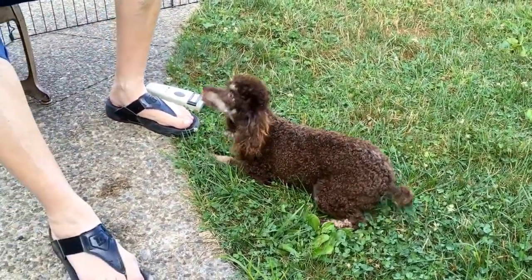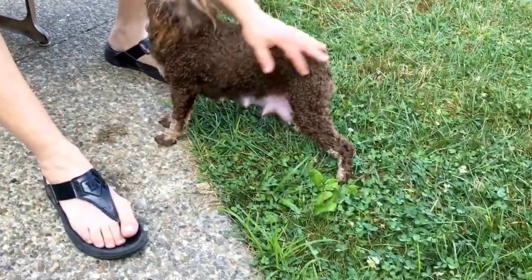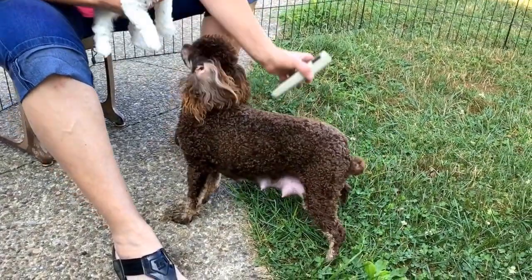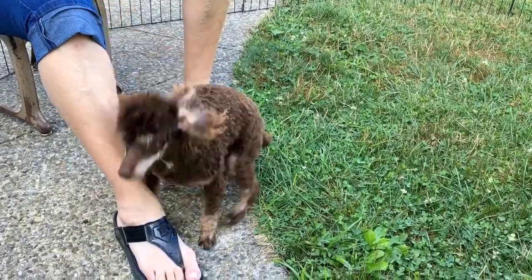I know, Shasta. Shasta's a good girl — she was out here a minute ago just rolling. She's like, it's so nice to be outside. She's just a good girl.